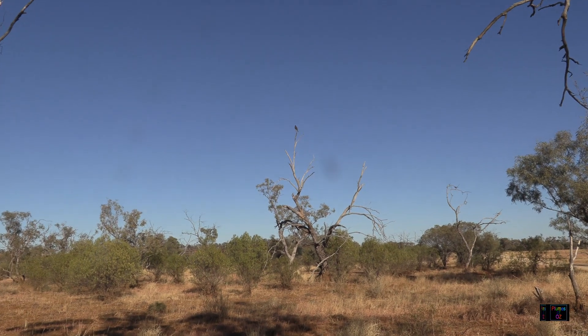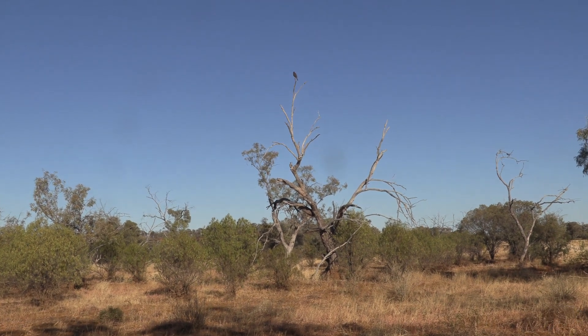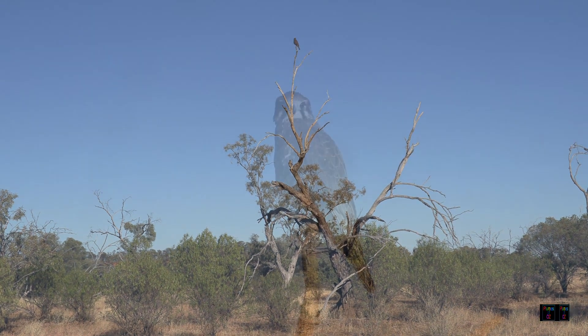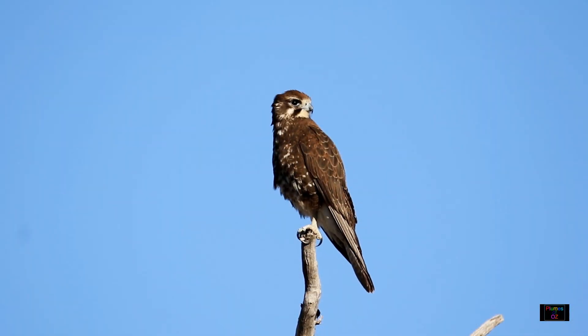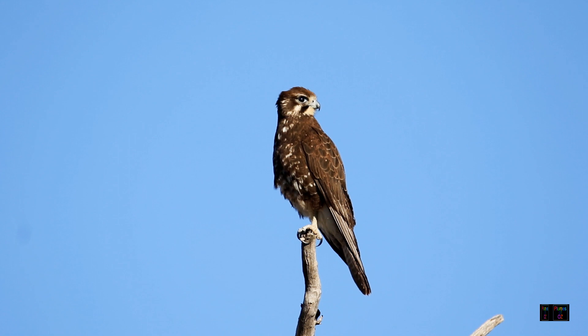Falcons are observant birds, often found at the top of a tree — here this one is on a dead branch. This is a brown falcon. The brown falcons show a lot of variation in colour, and here, with the white speckled chest, is a juvenile brown falcon waiting for the adult to give it a call saying dinner is ready.